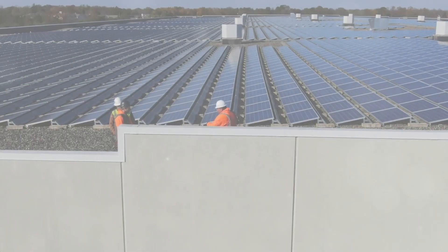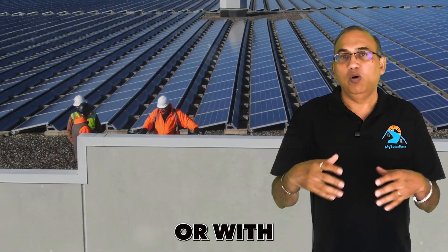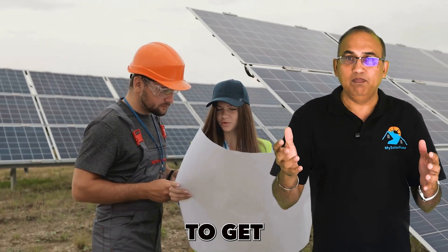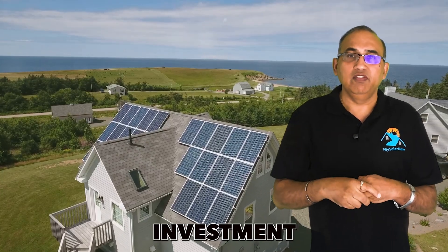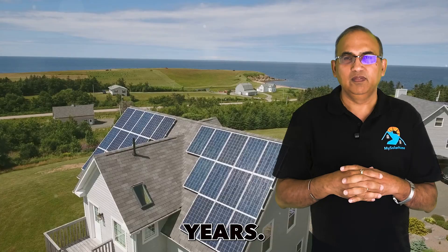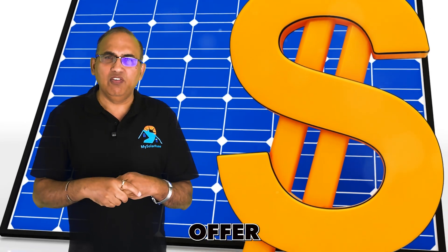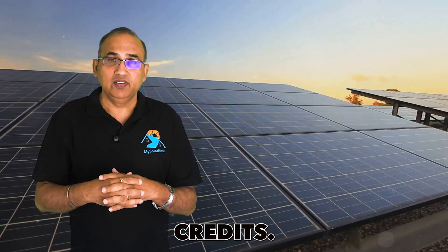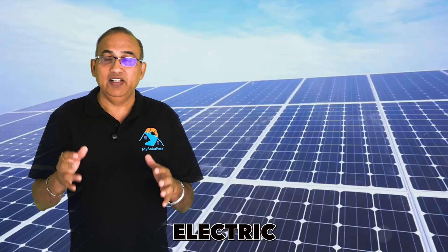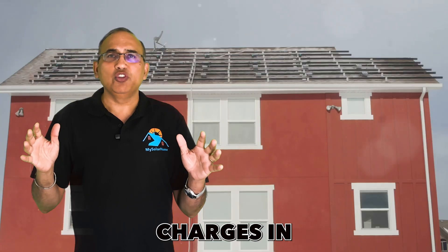Mistake number two: overpaying for your solar panels. Some of you will be buying solar panels outright or with a loan — both are great options to get the best return on your investment. Depending on where you live, you can recover your initial investment within six to ten years. You get back 30% of the system cost as a tax credit within the first year, plus many states offer additional incentives like renewable energy credits or state tax credits. And of course the biggest one will be the reduction in your electric bill — solar will offset both transmission and generation charges.